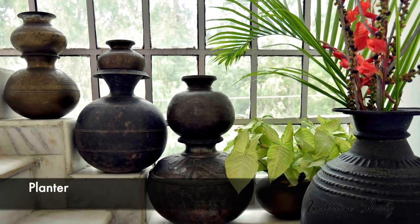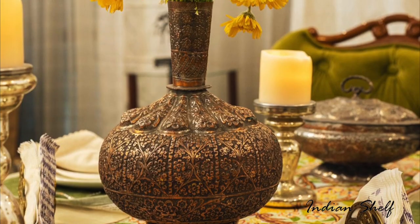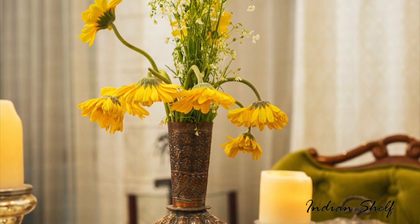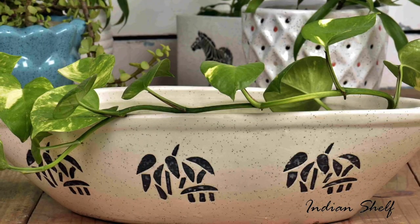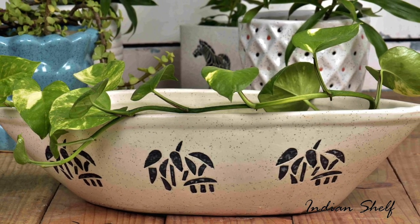It goes without saying that a home with plants looks more inviting than one without any. And when you are a renter, decorating a rented house with plants can be revolutionary. Decorate your space with plants using brass or ceramic planters.